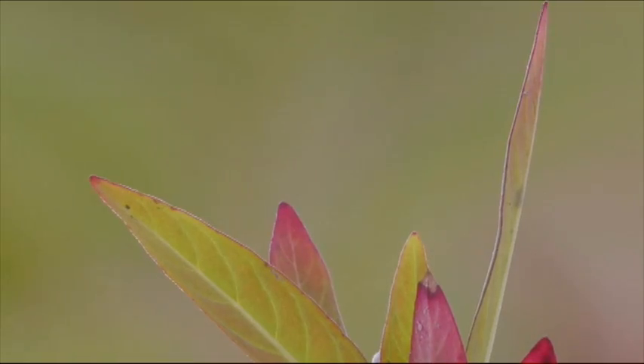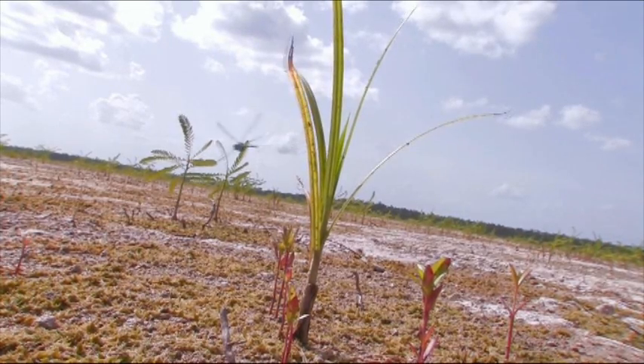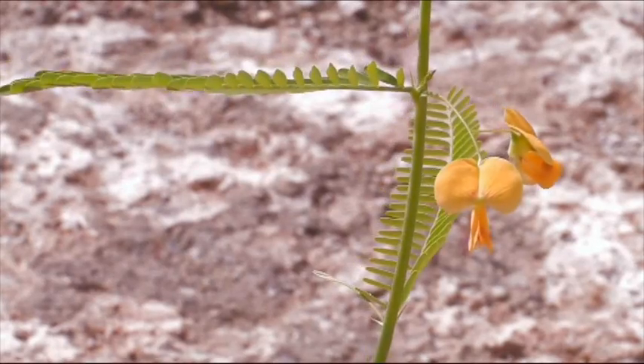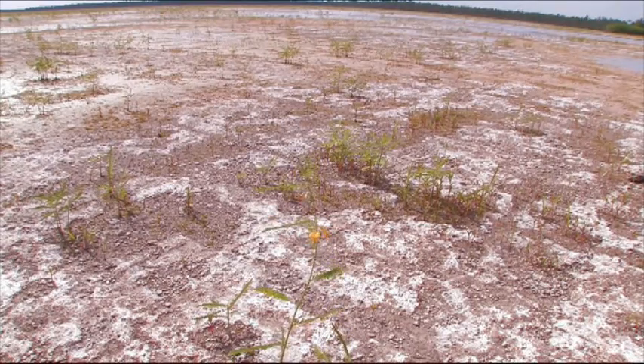The target is a plant community that resembles the plant communities that were here before. If you go and look at them, the two dominant plant species on those sites are muley grass and sawgrass.